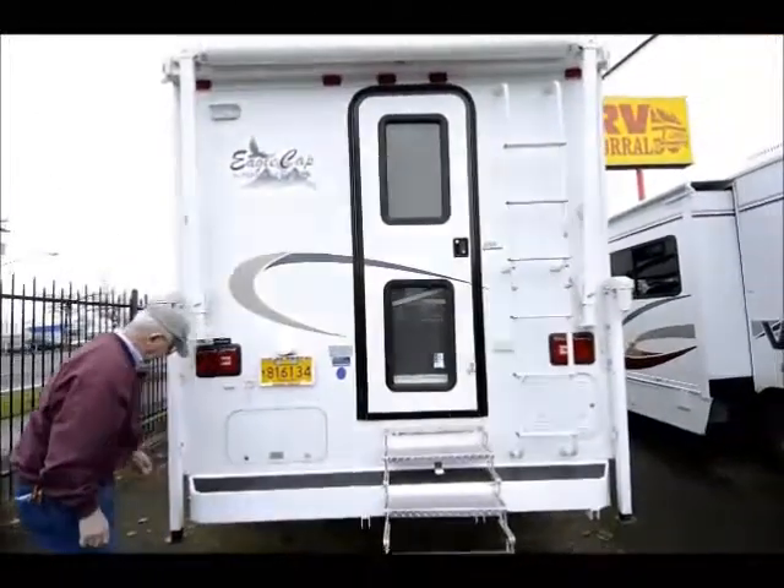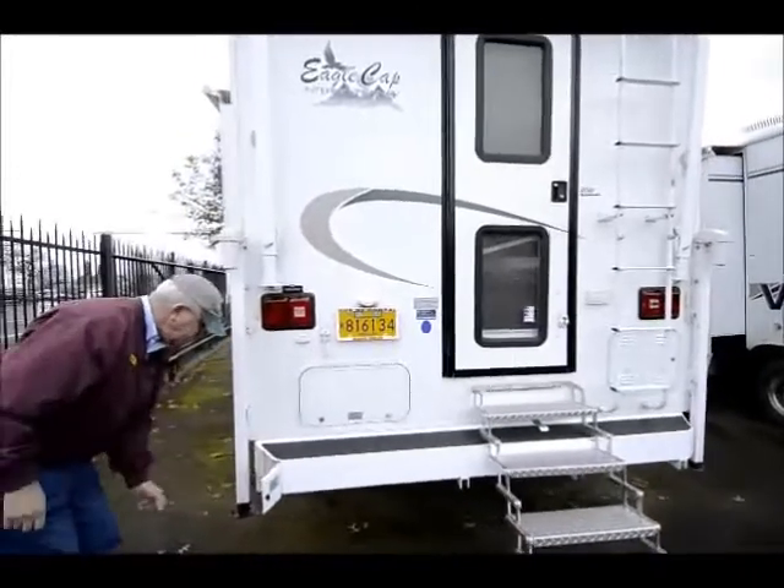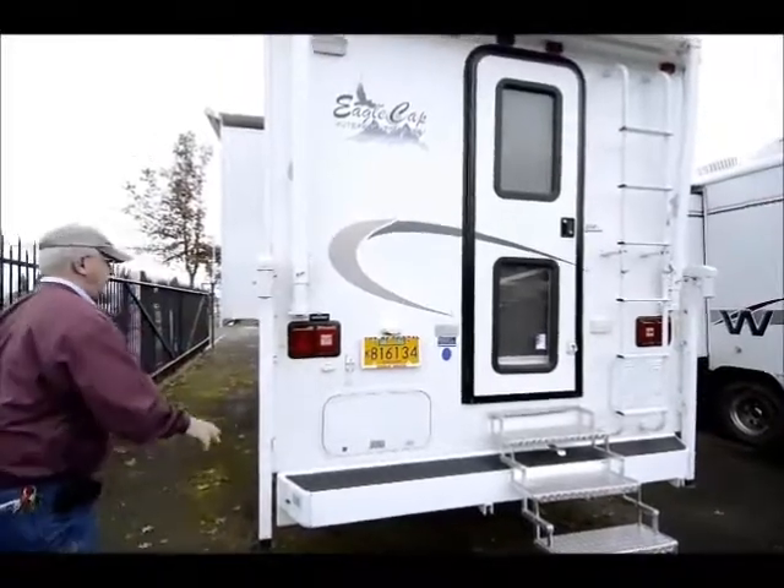One nice thing with the Eagle Cap — they put the sewer hose in the bumpers right here, so this just opens and you pull your sewer hose out. Nice, convenient place to have your sewer hose in a compartment like that.